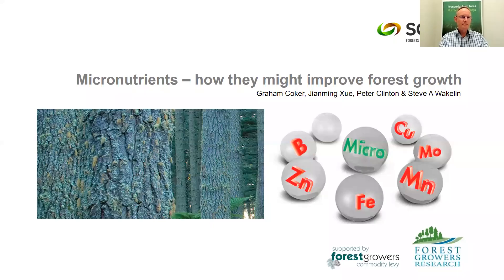Good morning everyone. My name is Graham Kroger. I've worked at Scion since about 2000 on behalf of Forest Growers and Nutrition Area. Today I'd like to present on micronutrients and how they might improve forest growth.